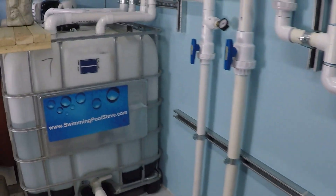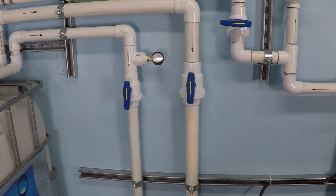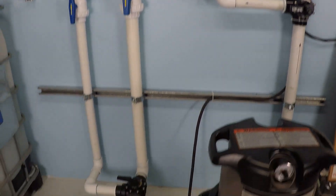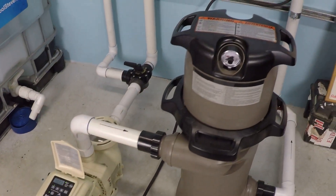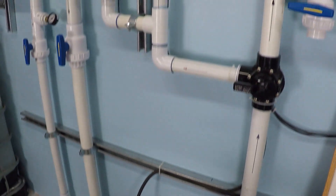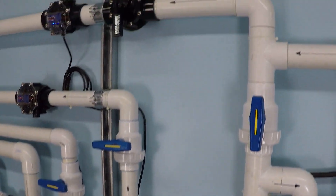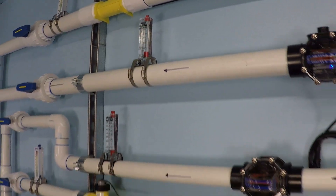Let me verify that and show you the system. We have two suction lines — one inch and a half and one two inch — and a one and a half horsepower variable speed pump. We'll be testing a 150 square foot cartridge filter, a two inch pressure side line, and monitoring flow through a series of flow meters.